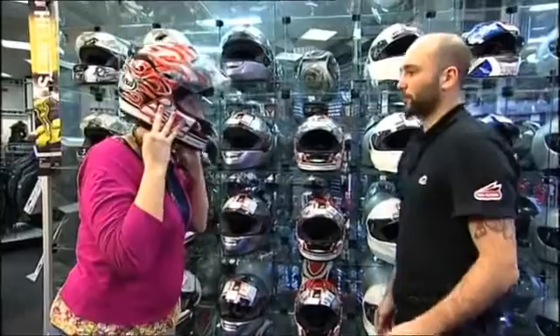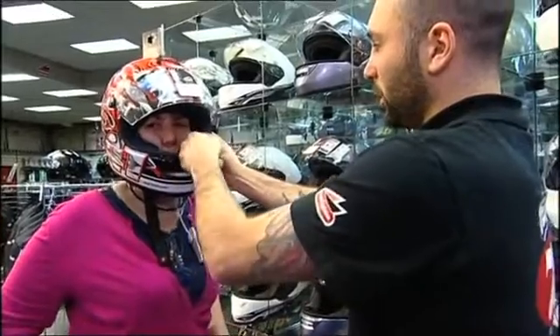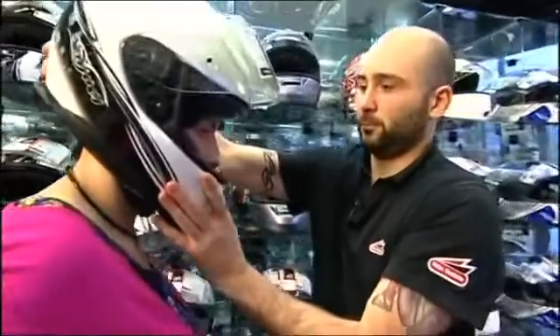Anything too loose will be too baggy and will not do its job. Anything too tight will give you a headache. We test to make sure that there are no gaps between your cheeks and the cheek pads, and to ensure that we cannot get our fingers between the skull cap and your forehead. We then perform a roll test where we take the back of the helmet, once the helmet is fastened, and pull forward to ensure that the helmet will not move forward in the event of an accident.